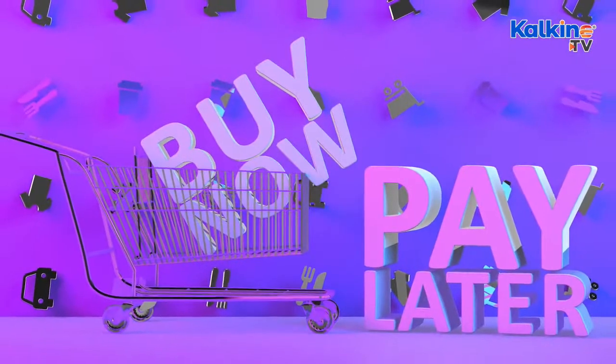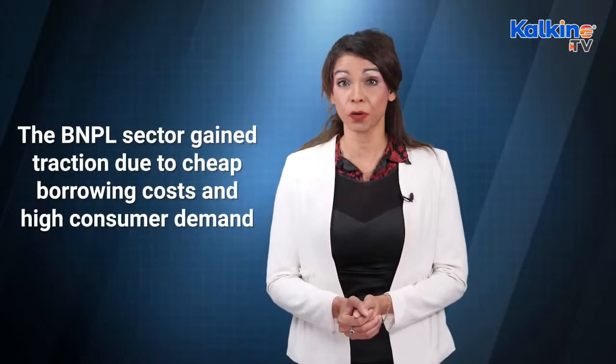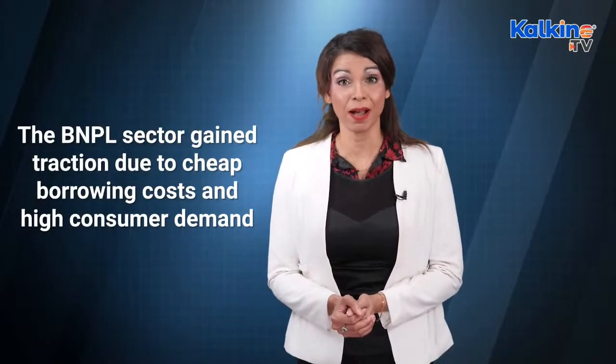Many industries are facing the brunt, but one industry in the doldrums is the buy now, pay later, or BNPL sector. It is experiencing a perfect storm of escalating interest rates, bad debts, a saturated market, and impending regulation. The buy now and pay later option gained traction quickly in the economy due to cheap borrowing costs and high consumer demand. As millennials and members of Generation Z opted for low-interest payment plans, the sector expanded exponentially.